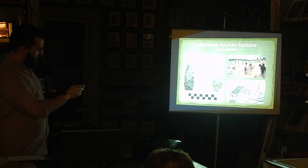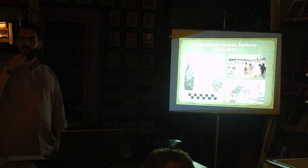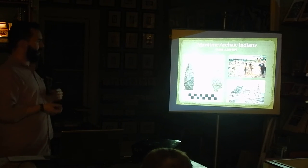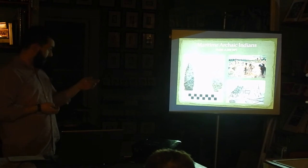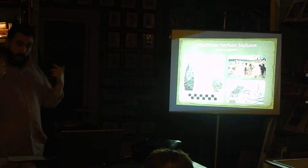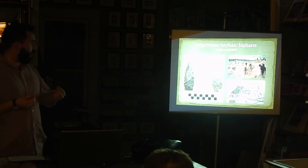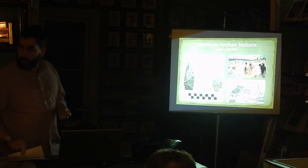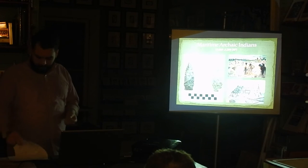Recently a student identified these points specifically as being a Bonavista form, or Bonavista style. This fits right in with the geography of where these were found — as in Bonavista Bay.